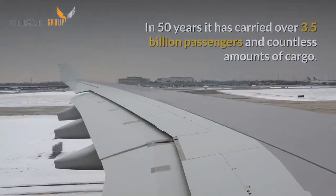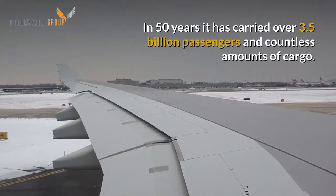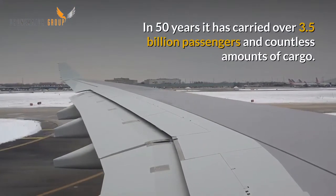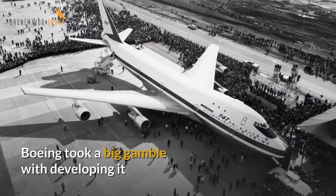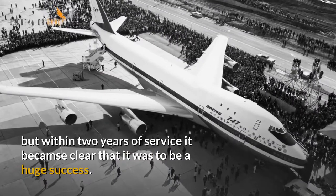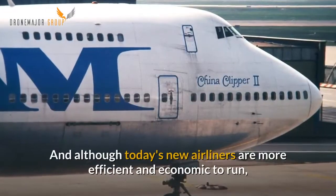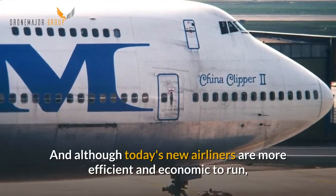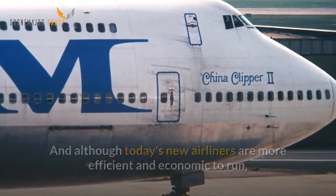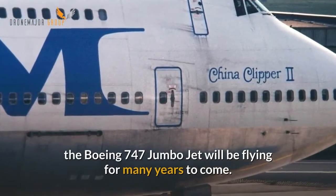It reduced the cost of long-haul flights to such an extent that such journeys became affordable to a huge new market. In 50 years it has carried over 3.5 billion passengers and countless amounts of cargo. Boeing took a big gamble with developing it but within two years of service it became clear that it was to be a huge success. And although today's new airliners are more efficient and economic to run, the Boeing 747 jumbo jet will be flying for many years to come.